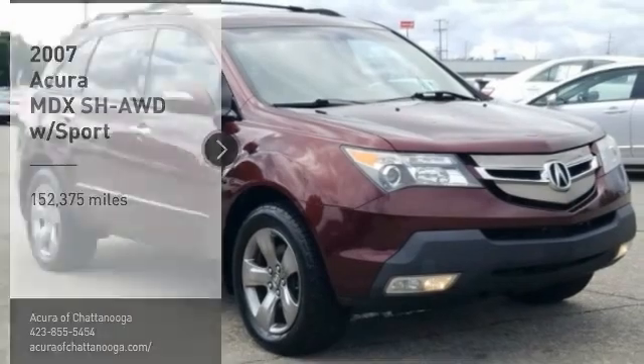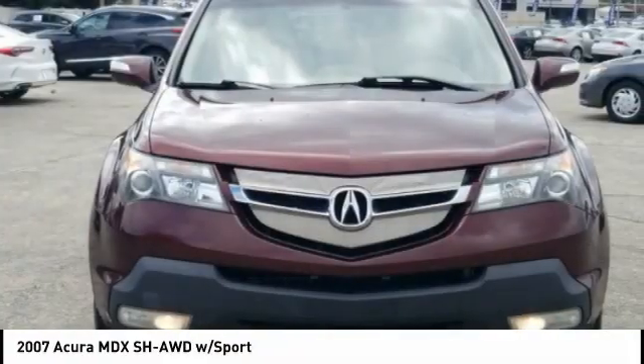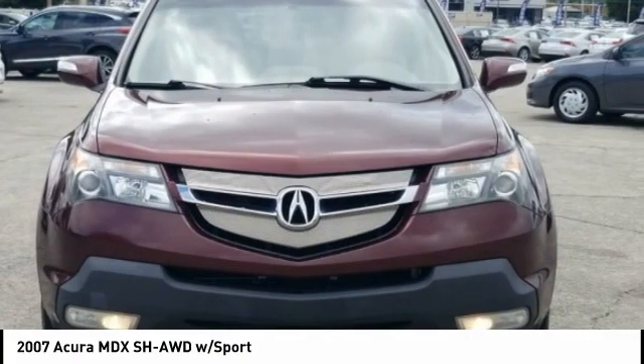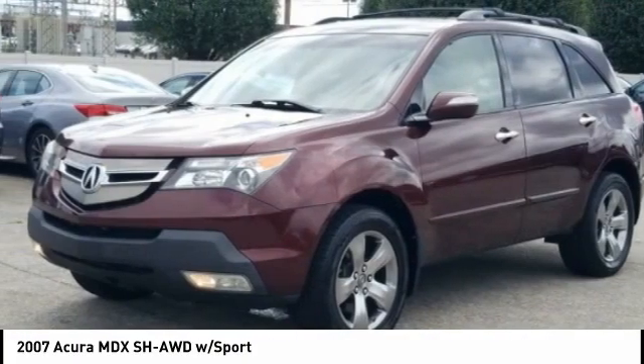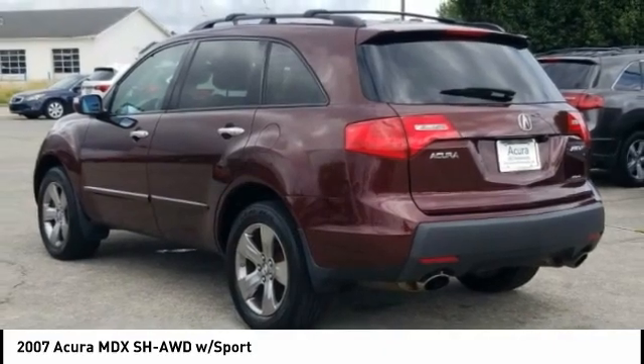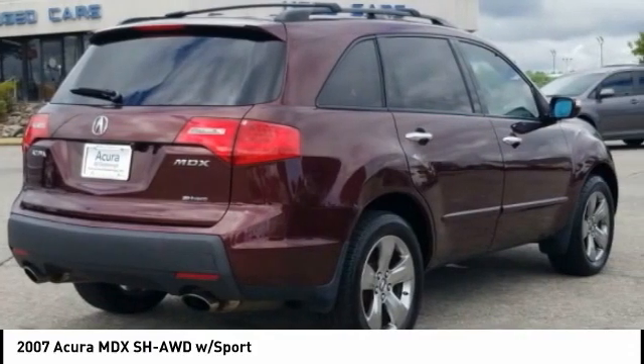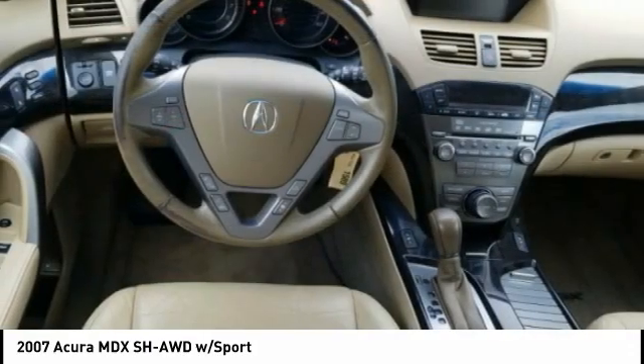We are pleased to show you the 2007 MDX. The Acura MDX is a wonderful choice if you're looking for a mid-size luxury crossover SUV, thanks to its high safety scores, a strong engine, all-around utility, and capable handling. This beauty is sure to make you the talk of the neighborhood, so call or drop in for a test drive today.